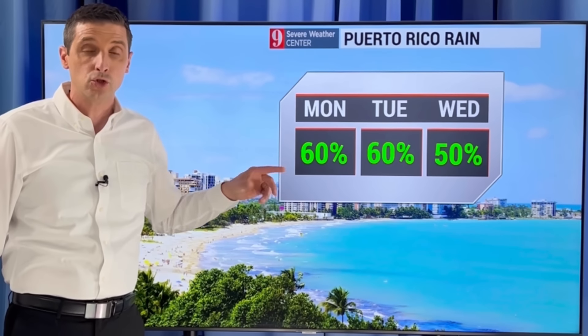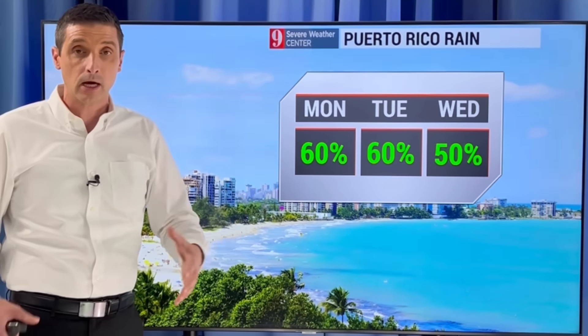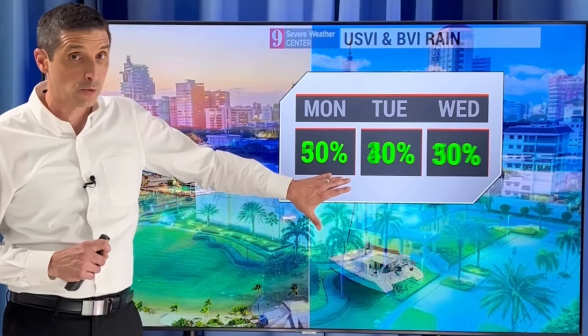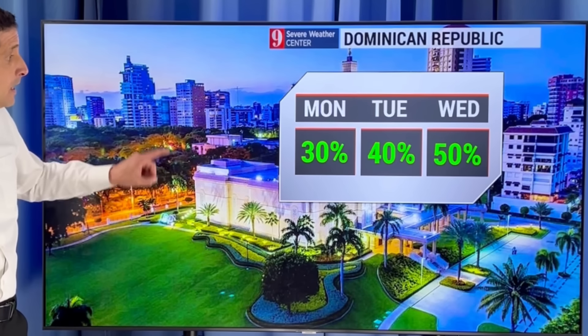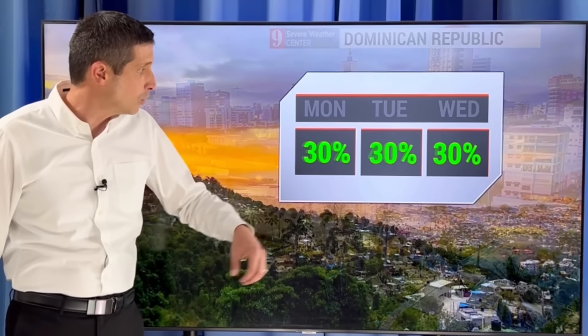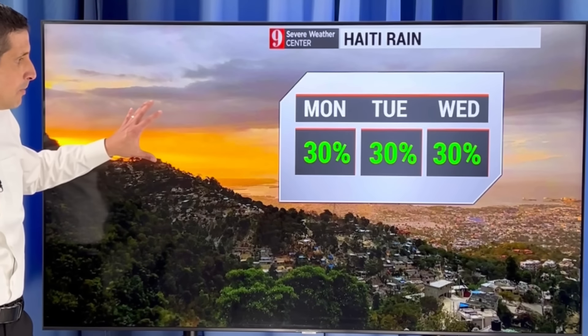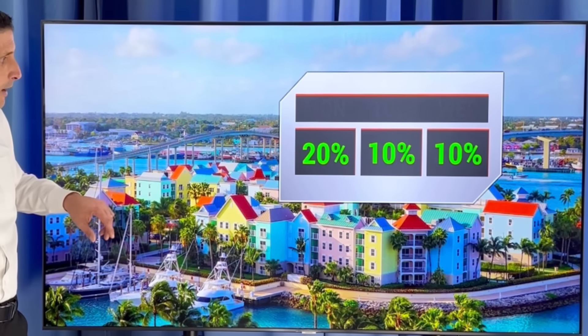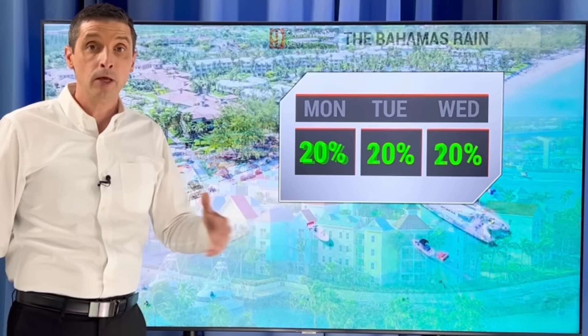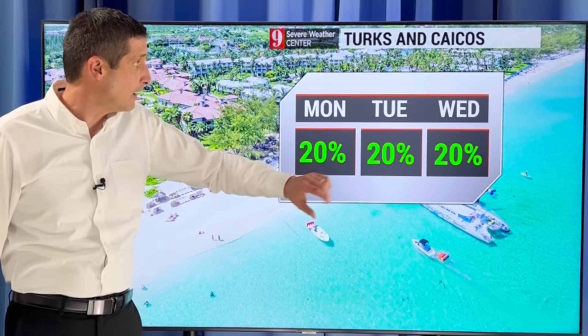Puerto Rico: this is generally afternoon and evening stuff — scattered showers and storms possible. U.S. and British Virgin Islands: we may get a couple more around today. Dominican Republic — just like Puerto Rico — some scattered showers and storms. Not as much in Haiti, but we could see a shower finding its way in, a 30% chance. Northern Bahamas today: a chance of some showers with that front around.